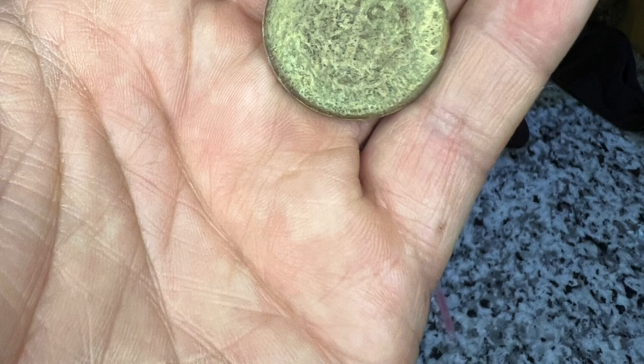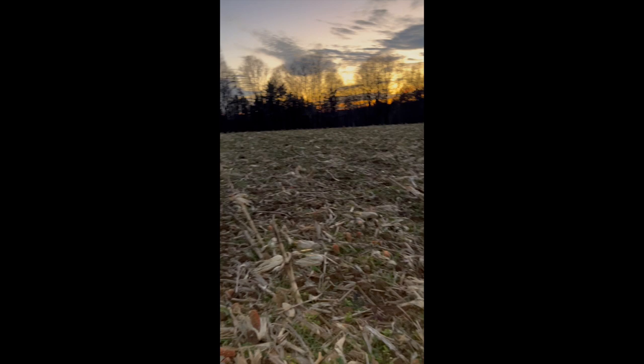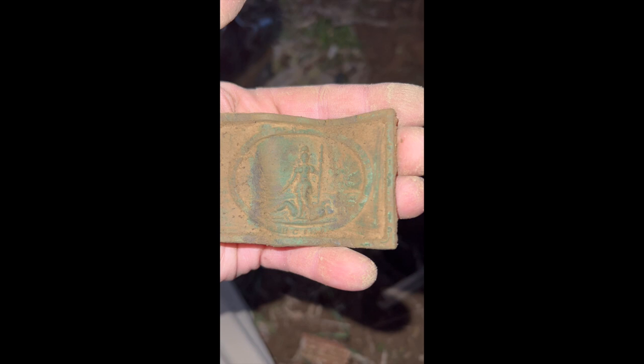Y'all are never gonna believe what I found. I'm out here with my AT Pro in this farm field at my hunt club. I pulled a large cent earlier but I just pulled the best thing I've ever found in my life. Check out that bad boy — it's a little messed up, it got hit by a plow a couple times I guess, but damn look at that. Holy cow — I think it's freaking awesome. It totally made my day, my year.